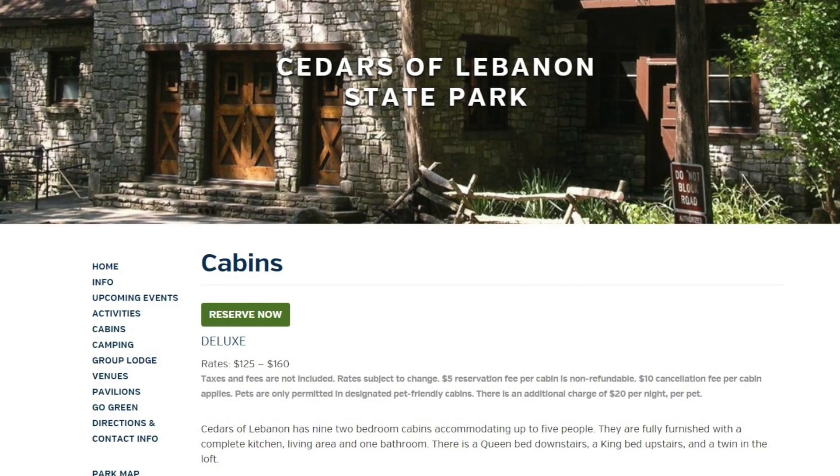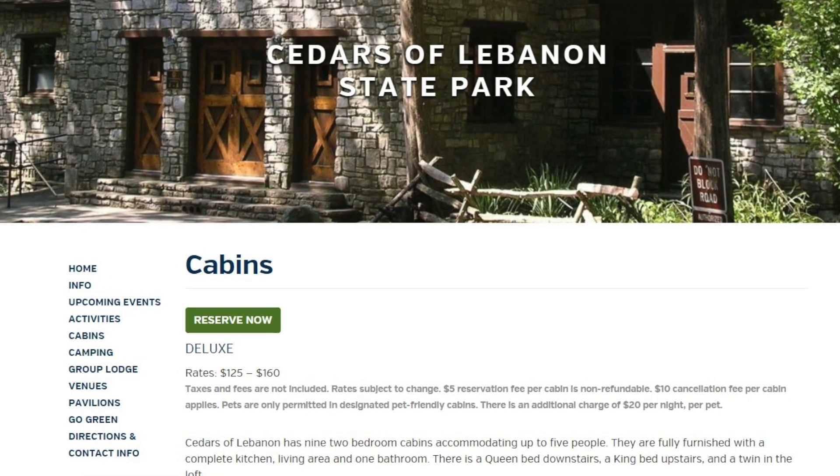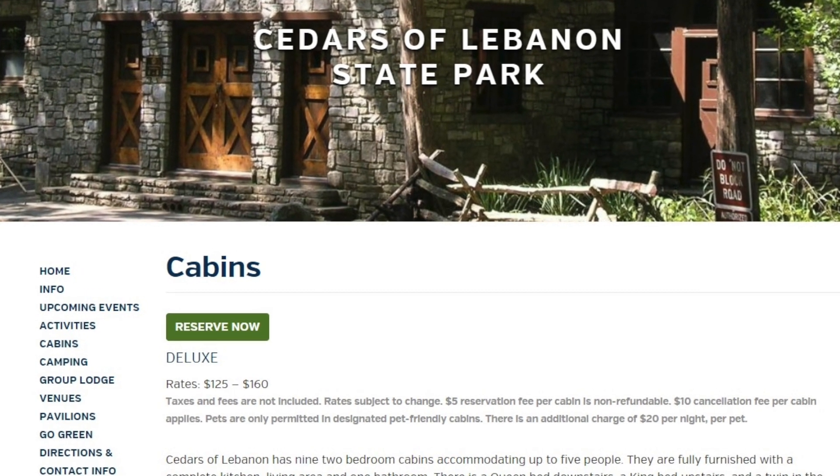The cabins there book for $120 to $160 a night. And when you're booking these cabins you're booking an entire house, so for the cost of what we would have paid for a mediocre hotel room we were able to get an entire house.